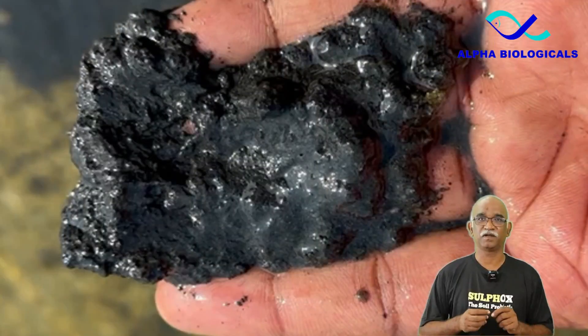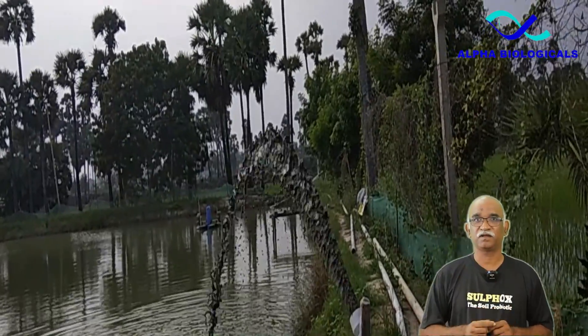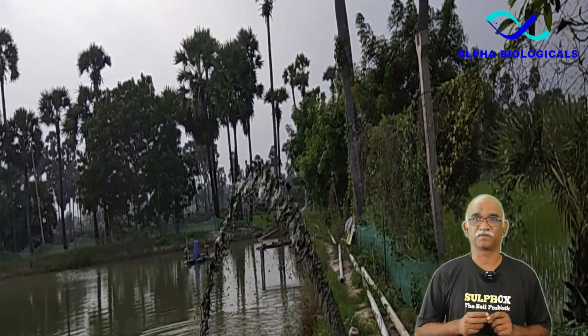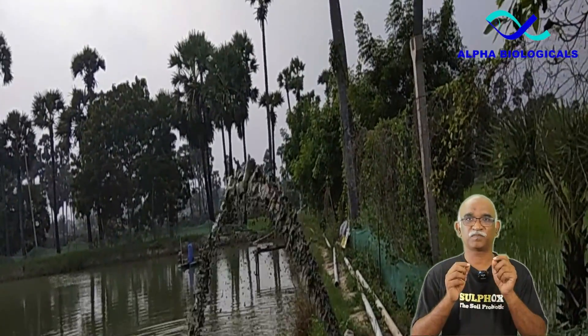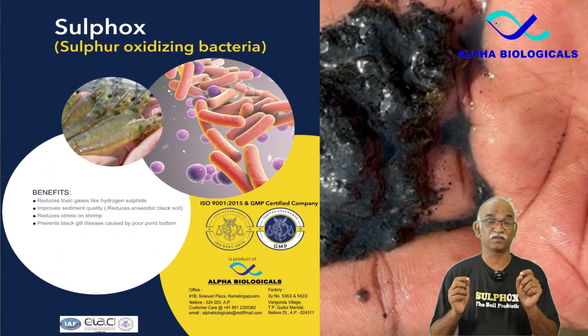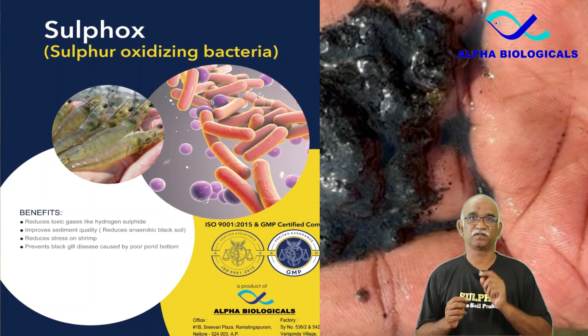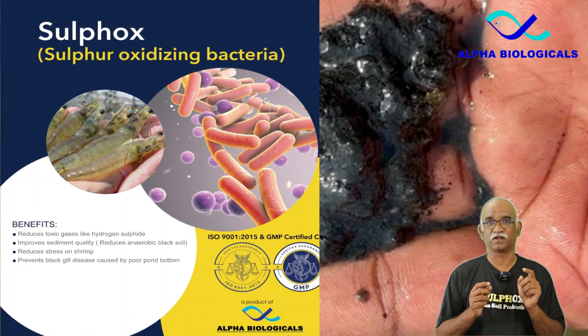To manage sludge in the shrimp pond, it is essential to pump it out regularly, either through a central drain or using a sludge pump. If that is not possible, farmers can opt for good soil probiotics like Sulfox as a preventive treatment, which should be applied regularly at least once a week to control hydrogen sulphide levels.